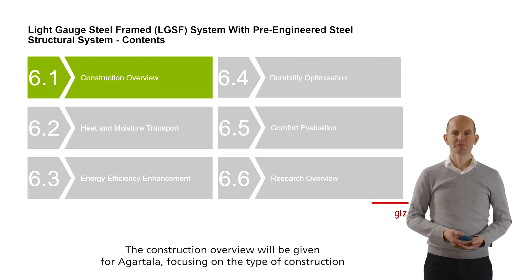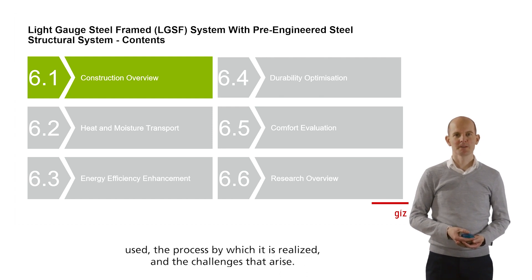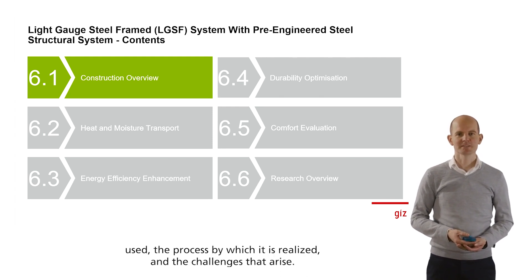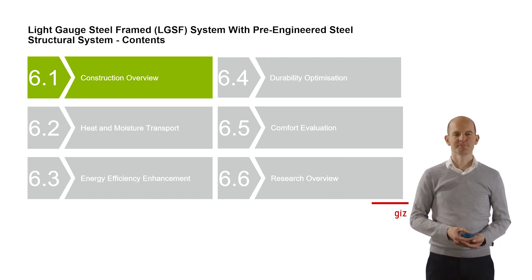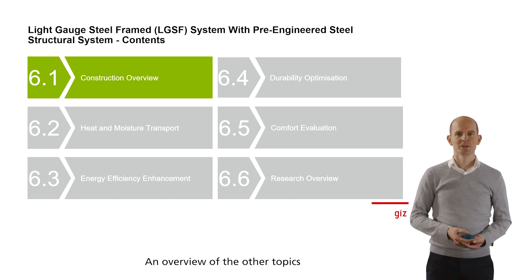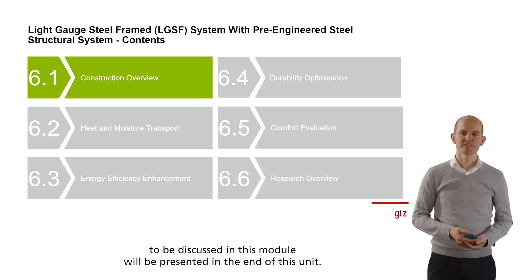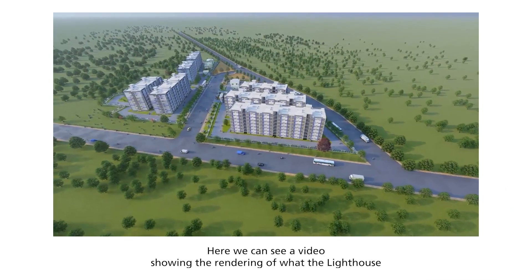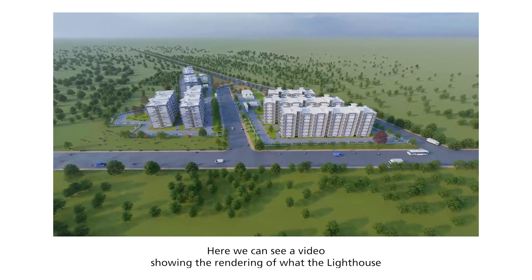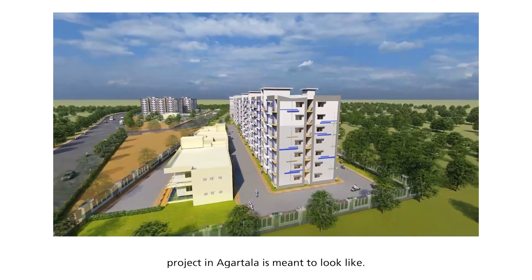The construction overview will be given for Agatala focusing on the type of construction used, the process by which it is realized, and the challenges that arise. An overview of the other topics to be discussed in this module will be presented at the end of this unit. Here we can see a video showing the rendering of what the lighthouse project in Agatala is meant to look like.